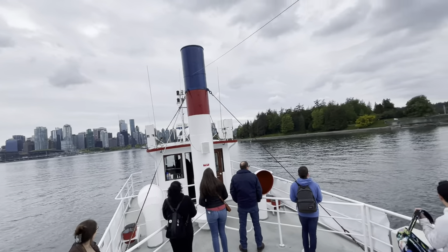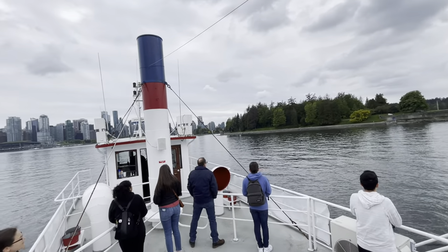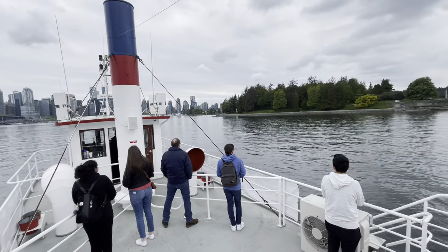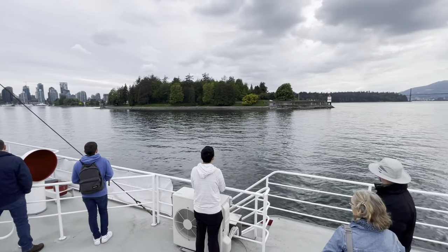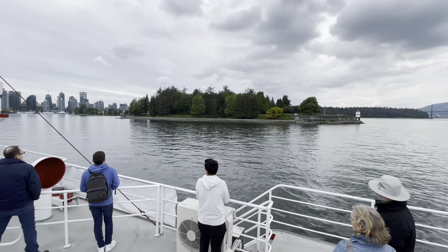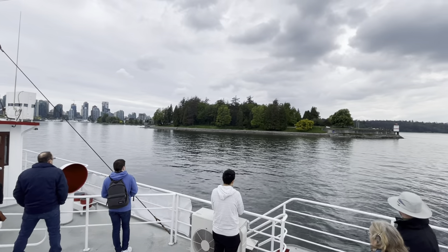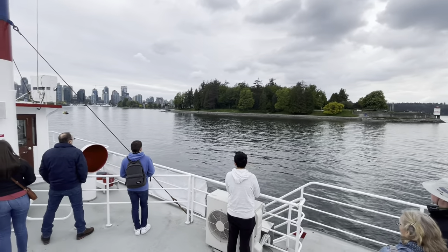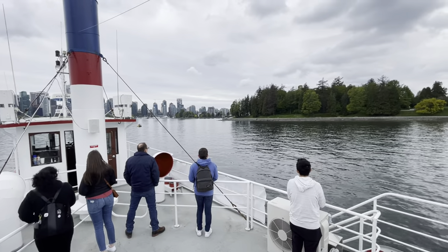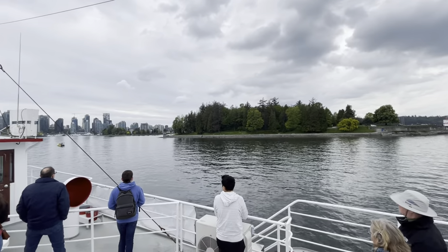Extending to the left of Brockton Point, you see a stone wall with folks walking and jogging on top of it — that's the seawall. It's a stone perimeter that was originally designed to save Stanley Park's shoreline from erosion, and they later added the recreation path on top. During the Great Depression, the seawall also served as a make-work project for 2,300 unemployed people. Today it's a 22-kilometre or 15-mile-long recreation path that starts right here in Coal Harbour, extends all the way around Stanley Park and into False Creek on the south side of downtown.